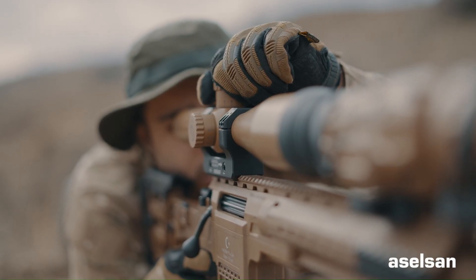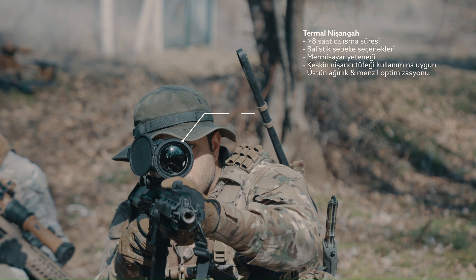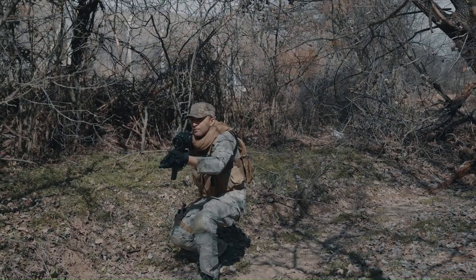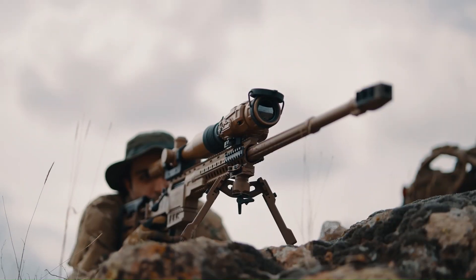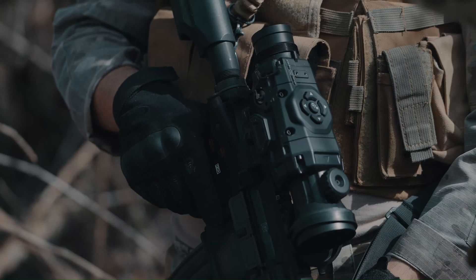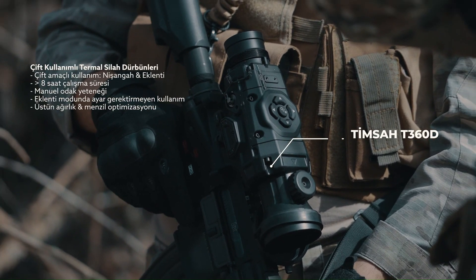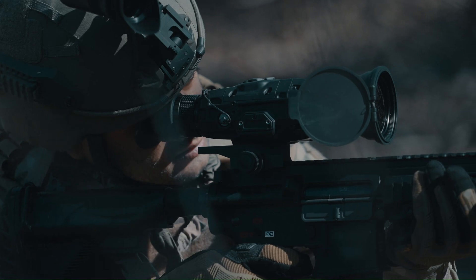The T3100C features advanced options such as automatic image optimization, video recording and playback capabilities, and ballistic reticles, making this device versatile and reliable for multiple applications and tactical missions.